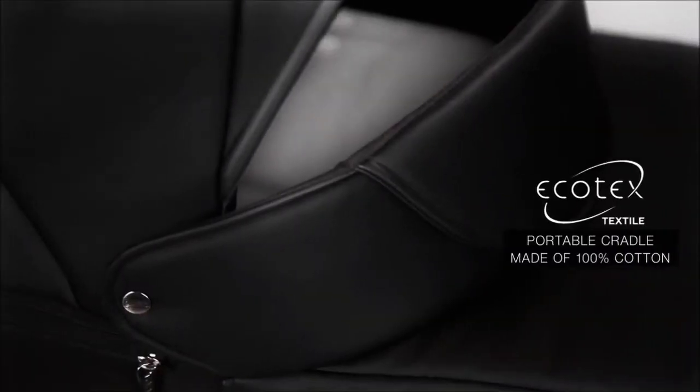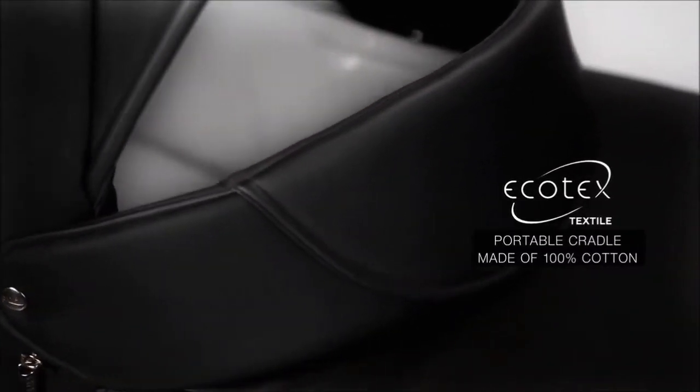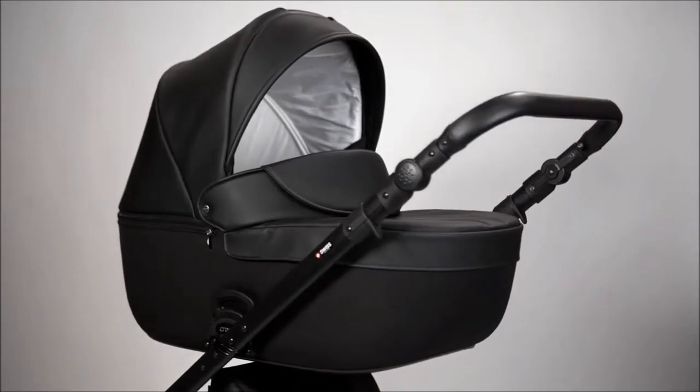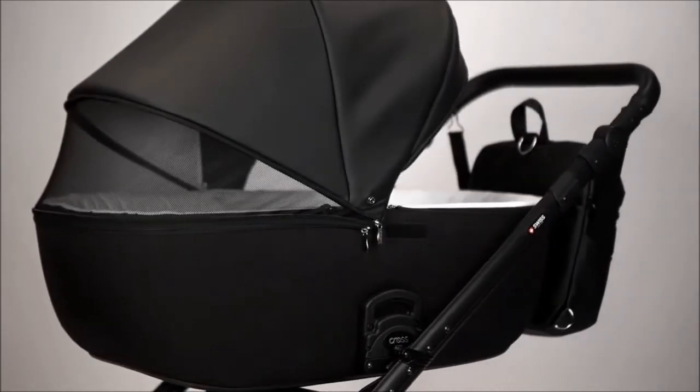The Annex Cross Cradle is made of 100% natural fabrics by using Ecotec's technology. It ensures the microclimate which is required for the baby, does not cause allergies, and keeps the heat inside the cradle. In addition, the special ventilation window continuously provides the child with fresh air.